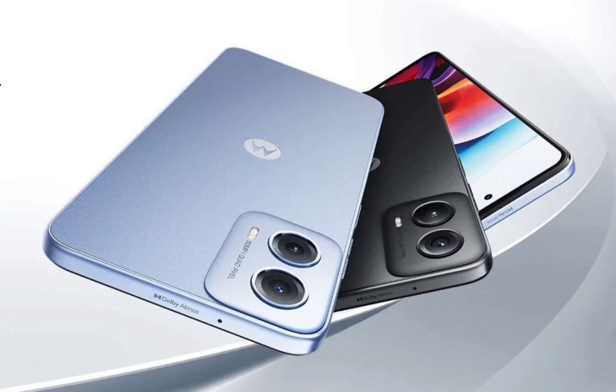As for software, it boots the latest Android 14. The phone sports a dual-camera setup on the rear comprising a 50MP primary sensor and a 2MP macro snapper. On the front, it has a 16MP selfie camera. Other features include Dolby Atmos-supported dual stereo speakers, a microSD card slot, a 3.5mm headphone jack, and Ready For on the 8GB RAM variant.